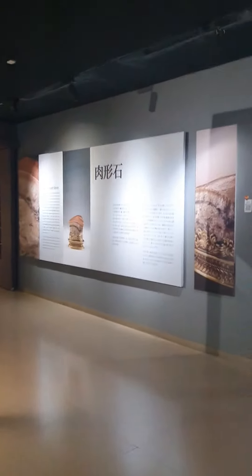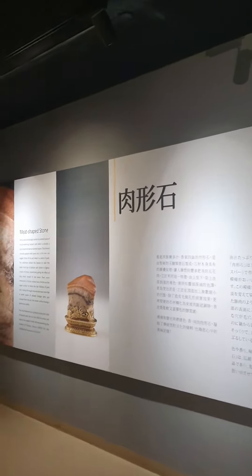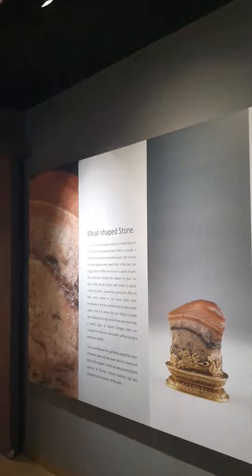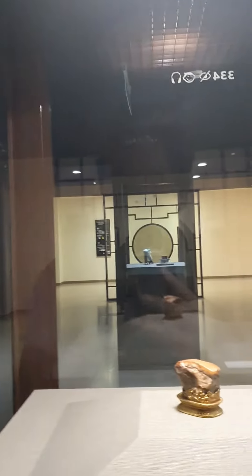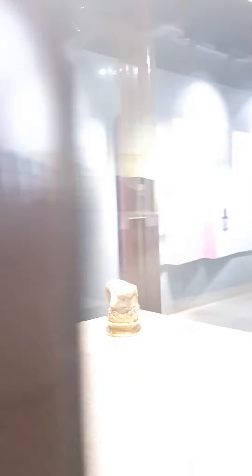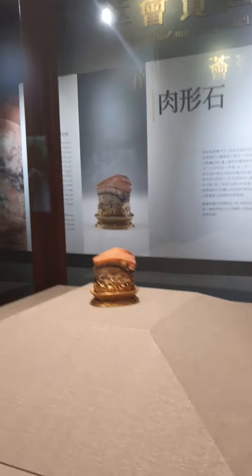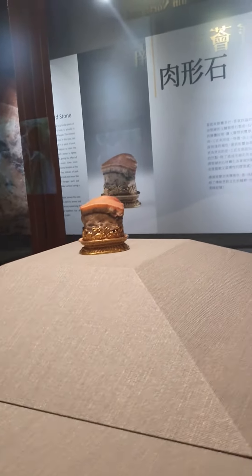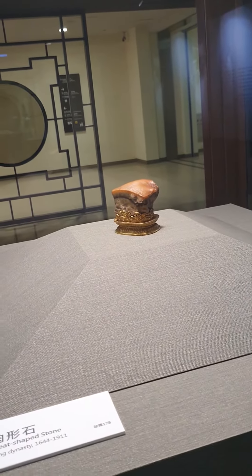When you're here, there's also this thing called — I think it's 'shi xing rou' — which means 'stone meat shaped,' so stone which is meat shaped. If you look at it, it's actually like a little raised piece of pork, nestled in this gold little awning. It's really lifelike, it's really cool.